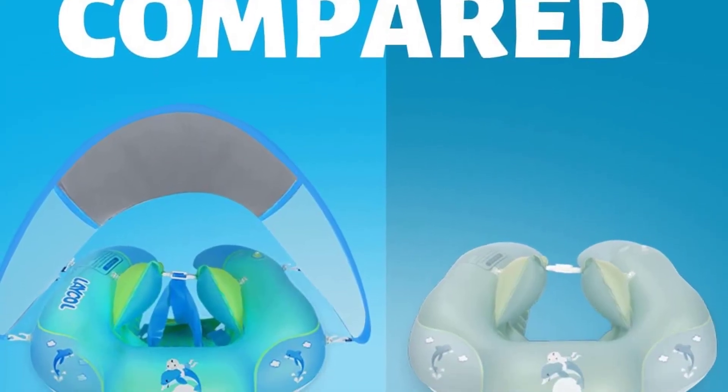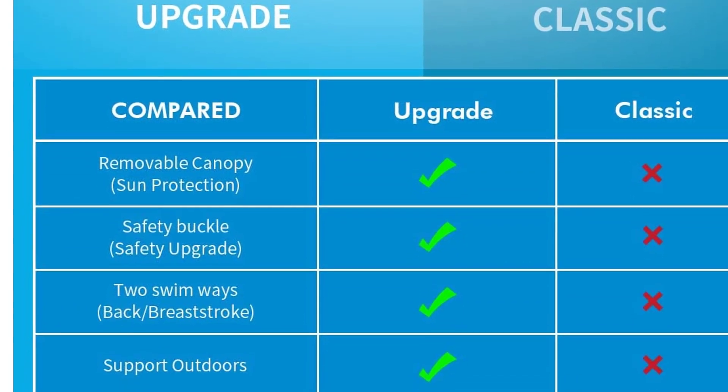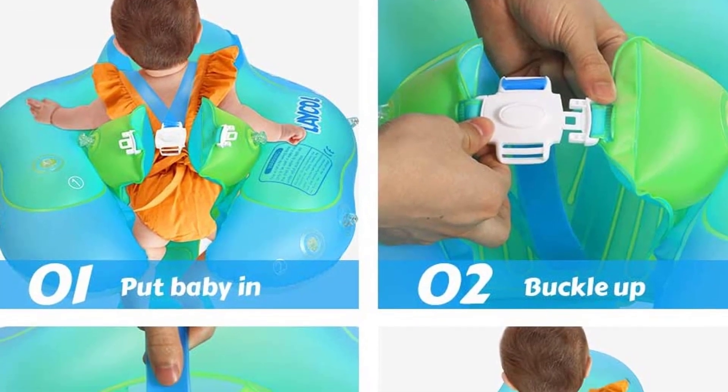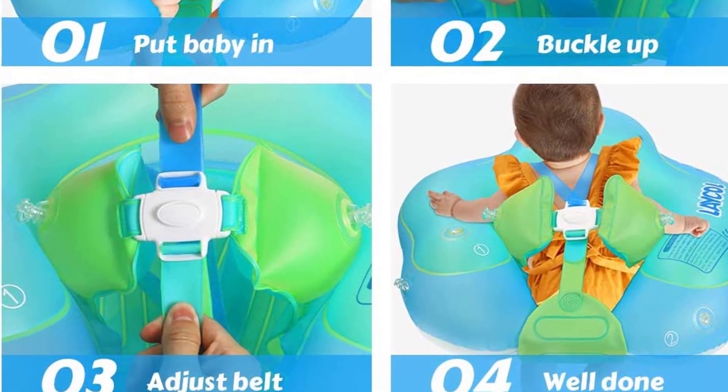Double layered air chamber, raised front, widened sides, shoulder strap, abdomen support, and bottom cloth keep the infant in place to avoid forward overturning, flip over, or sliding out. Safety is always the first.